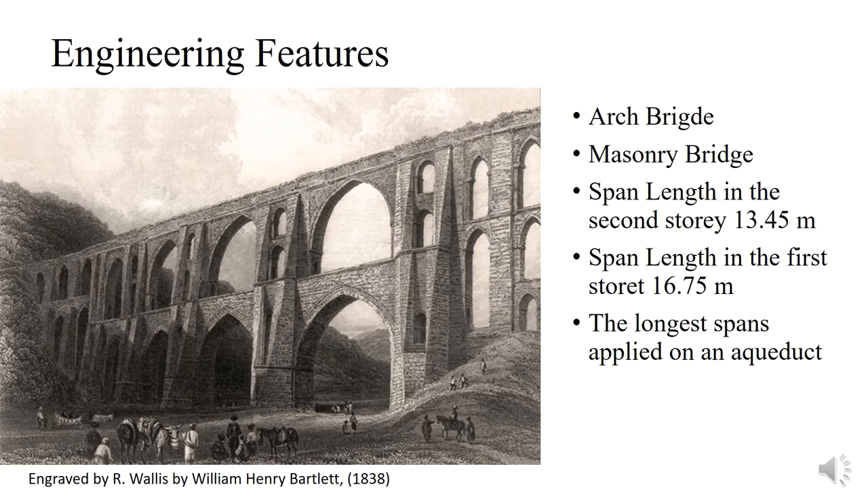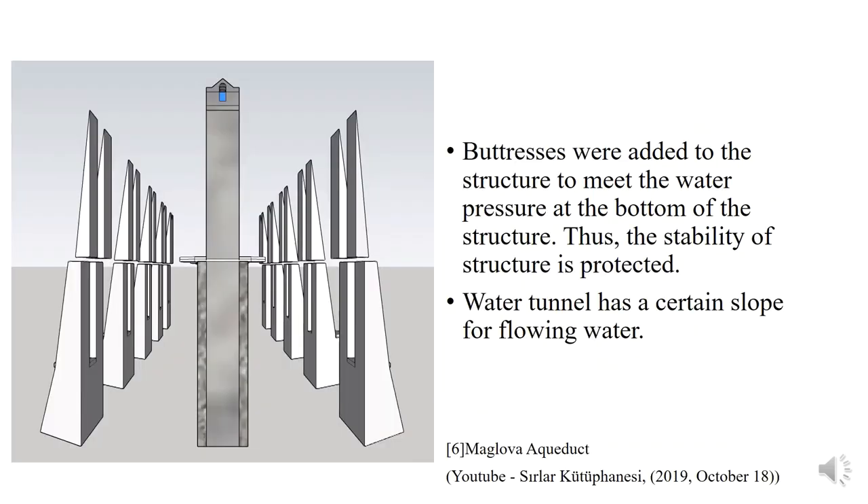Arches at the upper storey have a span of 13.45 meters, and at the lower storey they have a span of 16.75 meters. These are the longest spans applied on an aqueduct in the world. In the Roman and Hellenistic period, the thickness of the wall was held the same from top to bottom, so many aqueducts collapsed because they could not resist water pressure. Architect Sinan used buttresses to meet the water pressure at the bottom of the structure, as water pressure has the highest value at the deepest point.